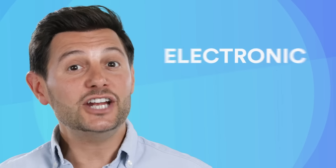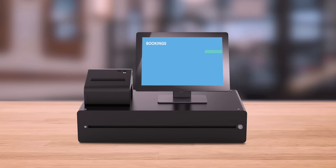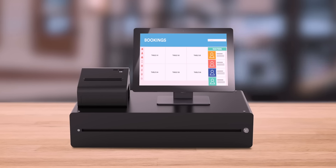Boost your sales and profitability with a new EPOS system. EPOS stands for Electronic Point of Sale — it's a 21st century till and card payment solution perfect for all modern businesses.